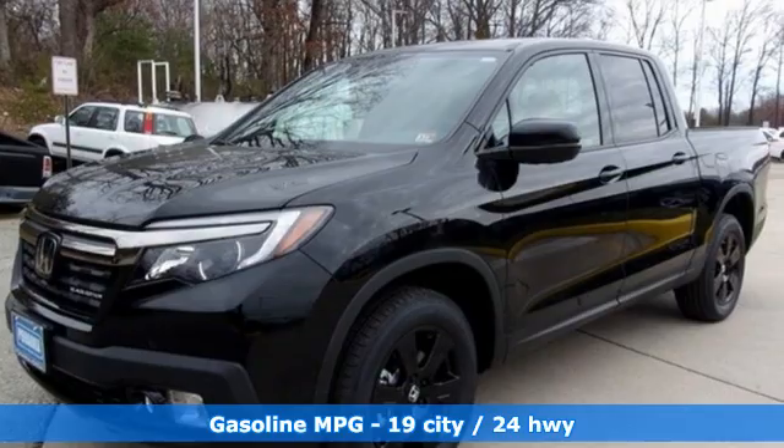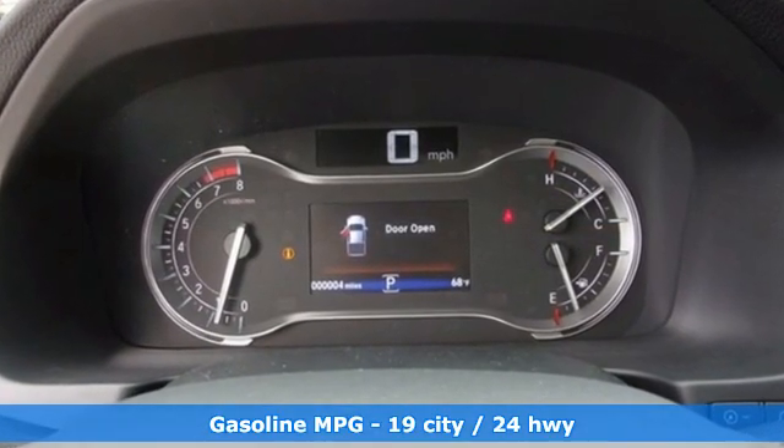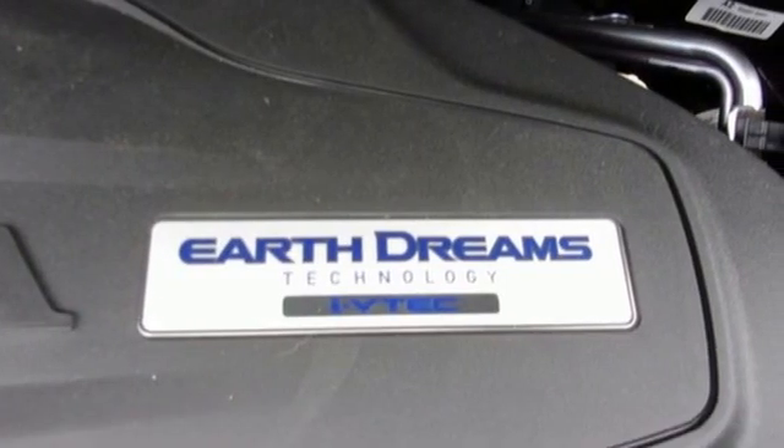It comes with all the amenities you need: automatic transmission, four-wheel drive, engine auto stop-start feature, and a power sliding and tilting sunroof.